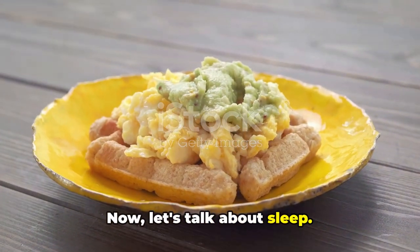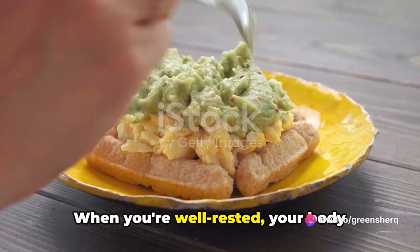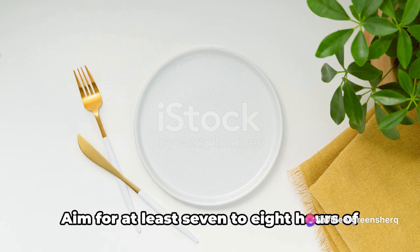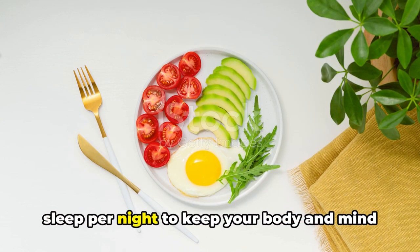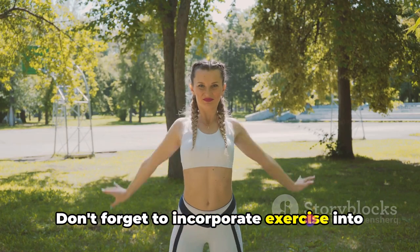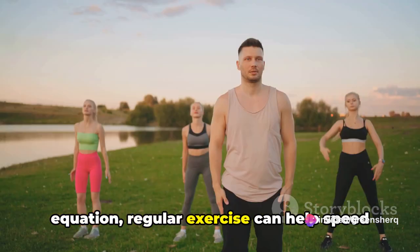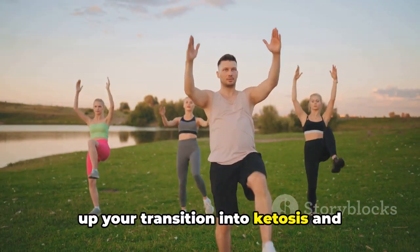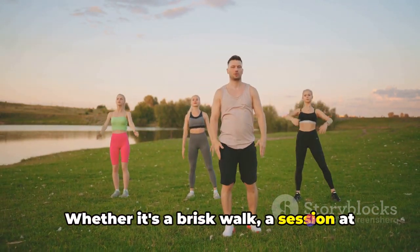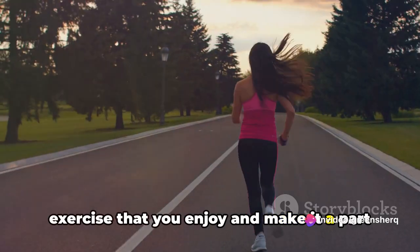Now, let's talk about sleep. Getting enough sleep is vital for overall health and well-being. When you're well-rested, your body functions better and you're less likely to crave unhealthy foods. Aim for at least 7 to 8 hours of sleep per night to keep your body and mind in top shape. Don't forget to incorporate exercise into your routine. Regular exercise can help speed up your transition into ketosis and enhance the benefits of the keto diet. Whether it's a brisk walk, a session at the gym, or a yoga class, find a form of exercise you enjoy and make it a part of your daily routine.